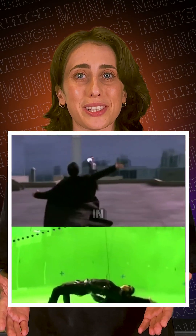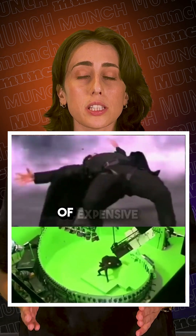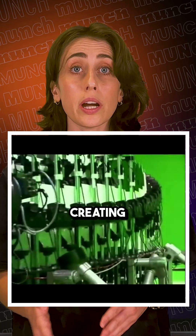Remember the iconic scene from The Matrix where Neo dodges bullets in slow motion? That groundbreaking shot required an array of expensive cameras, capturing every angle to create the bullet-time effect. Back then, creating those visuals meant setting up dozens of cameras and a lot of post-production work.